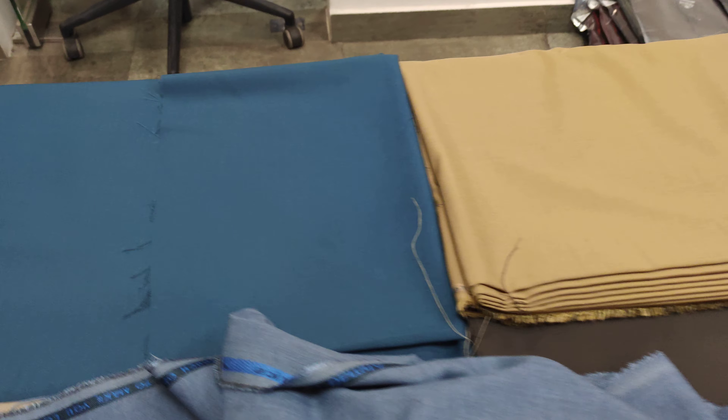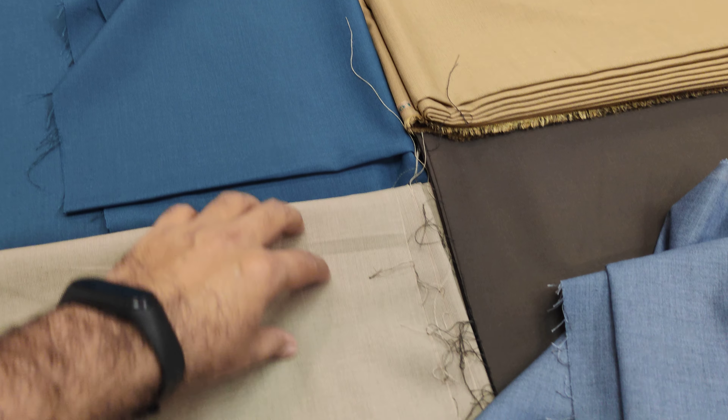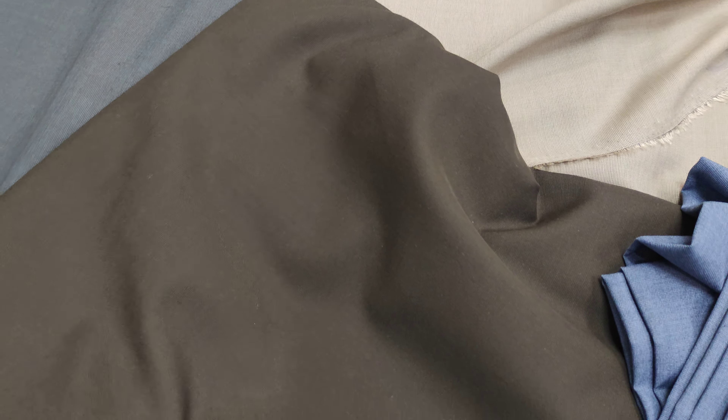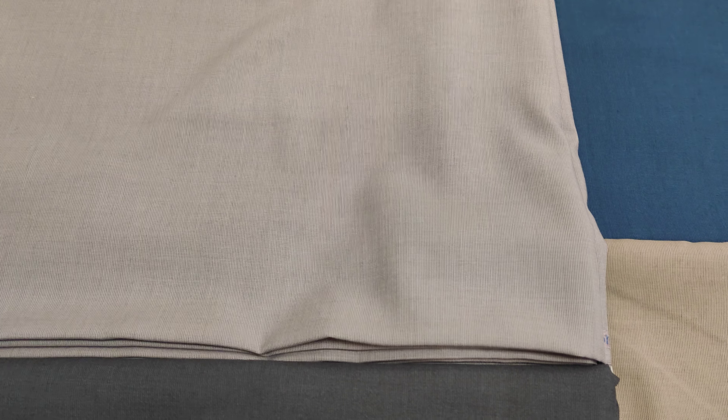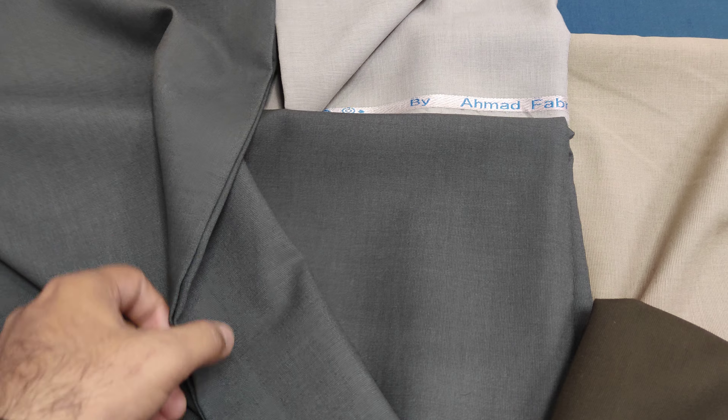Then, this is dark zinc color. And this is clay color — light color. Shade number 13 is gray. And then, shade number 14 — this is dark grey.